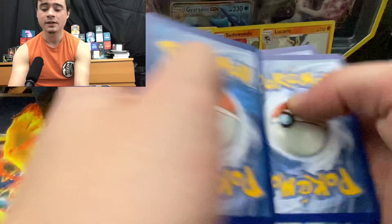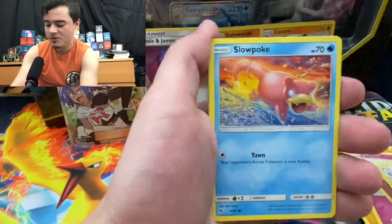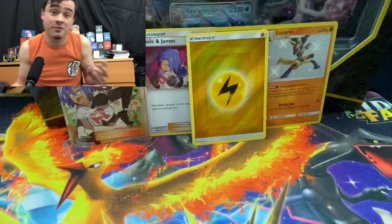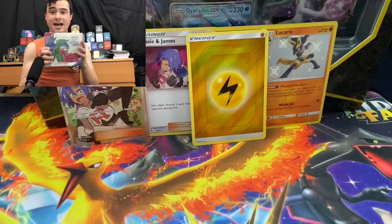Psychic, fighting — let's bust right in. Voltorb, Pikachu, Ekans, Koffing, reverse holo energy, and a Butterfree. We actually got a decent amount of foil out of that box.